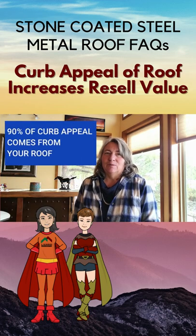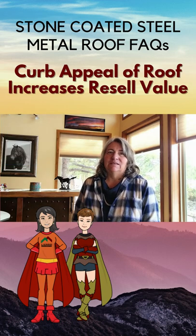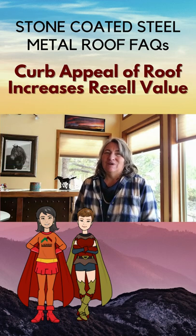90% of the curb appeal of your home comes from your roof. And in our experience over these 40 years, we've had some pretty phenomenal resale stories.